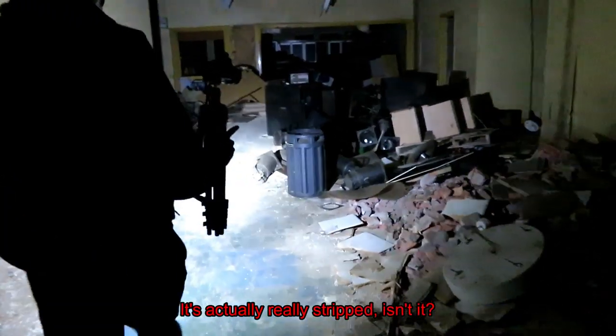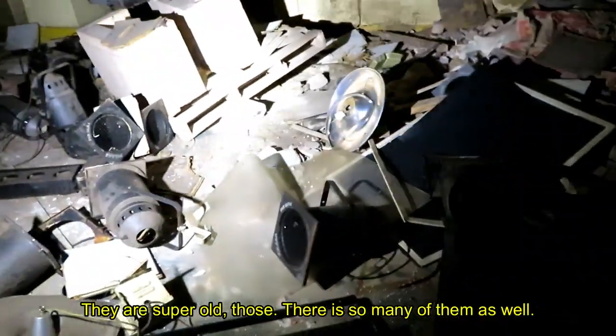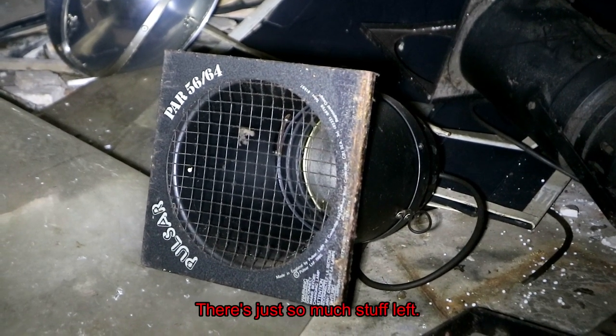It's actually really strict. Stuff started falling through the roof. There's old lights — super old, so many of them as well. There's just so much stuff left.